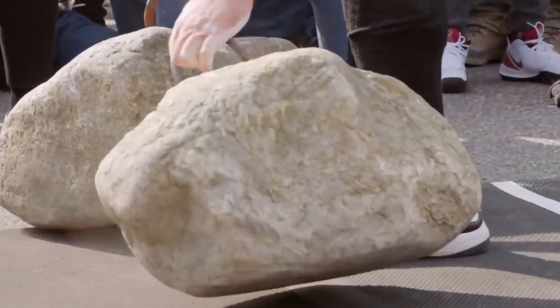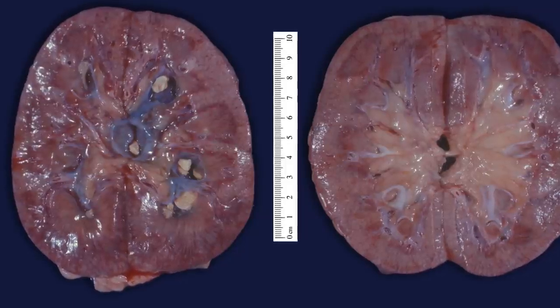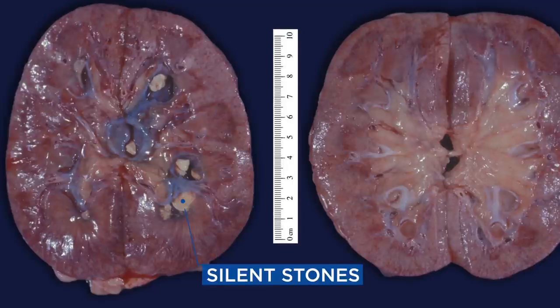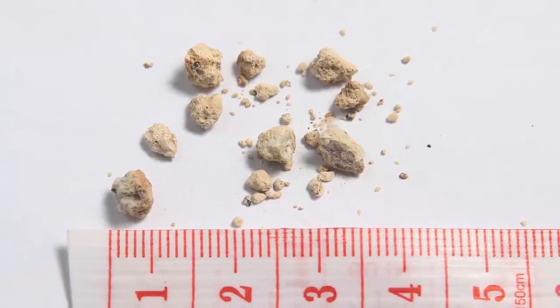If you have huge stones, you're not peeing those out — you're going to need a urologist. But it's way more common to have average-size stones. Silent stones — the ones that just sit in the kidneys not causing any problems — are relatively common. One person was found to have 29 stones.